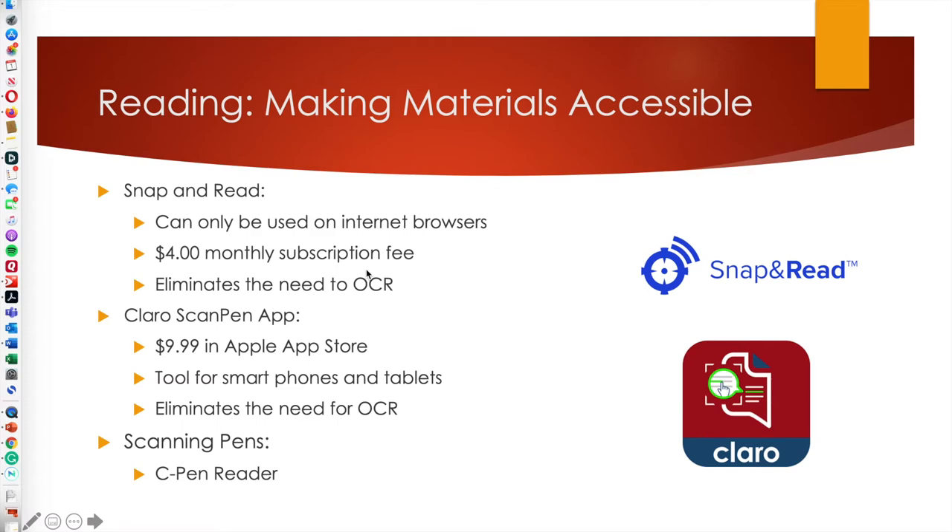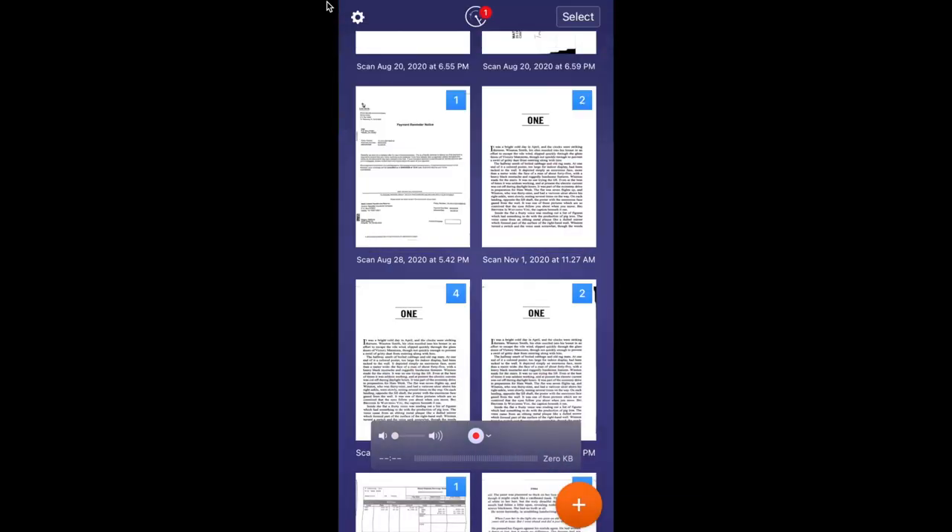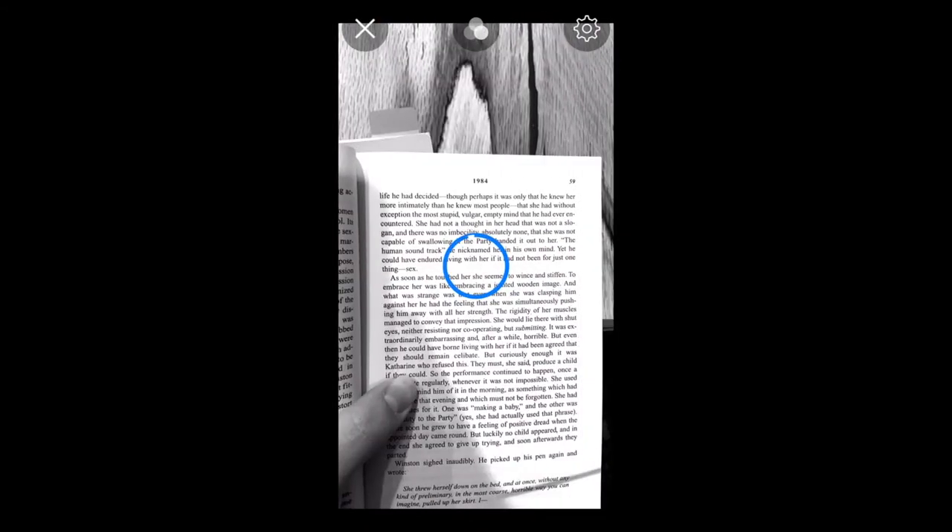Another really cool program — actually an app — is called Claro ScanPen. This app only requires one payment of around $10. I'm going to pull up Claro ScanPen. I've got my book right in front of me. I'm going to take a photo through the app. Now that I've taken the photo, I can run my finger over the text I want read to me. Because of the way I have my phone hooked up you can't hear this, but generally this application would read whatever I had highlighted. This takes anything you can take a photo of — if it's actual text — and turns it into something that can be read to you.